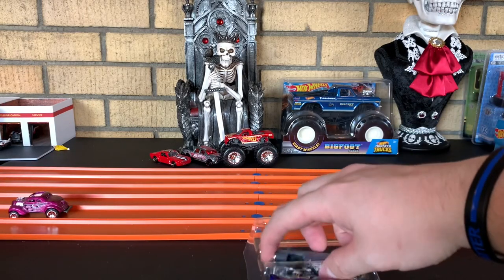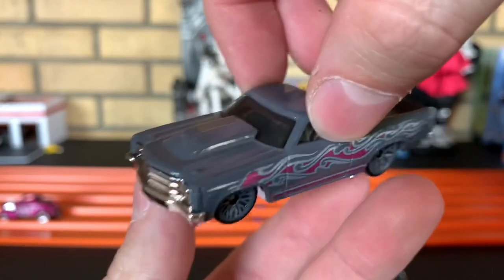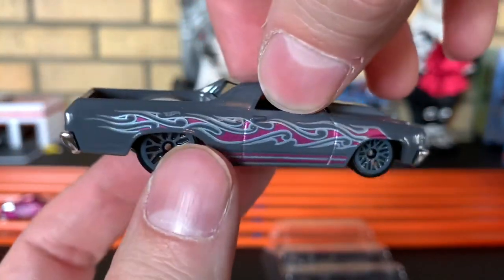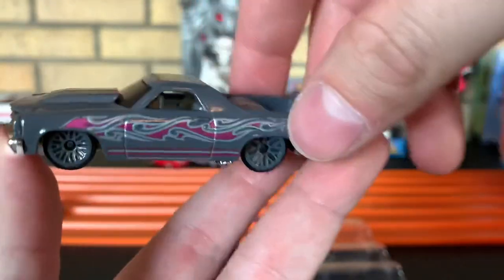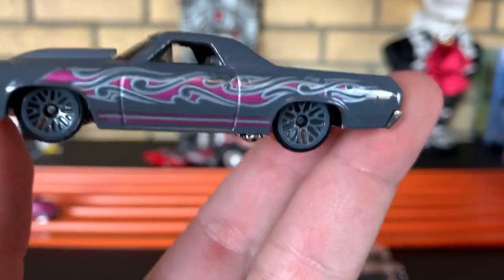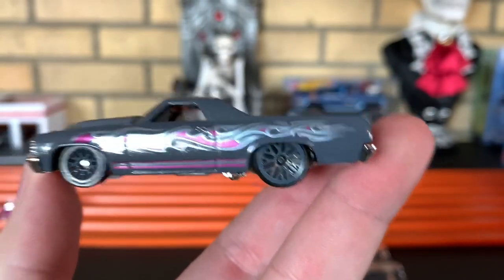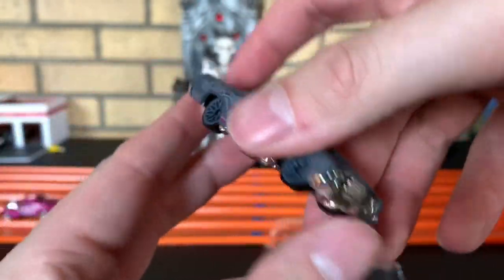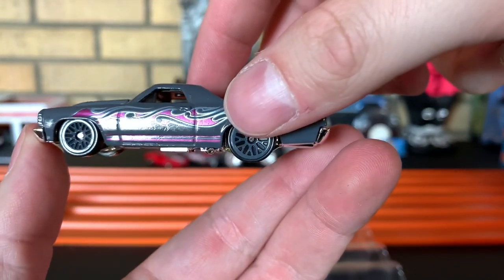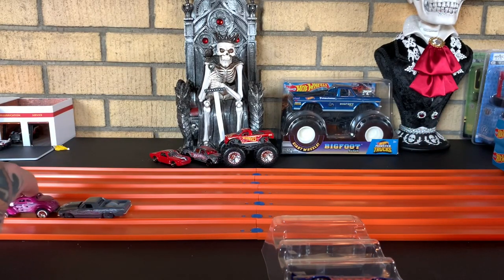Next up, we have the 71 El Camino. Slammed to the ground. I love the purple flames they went with on this, especially with the charcoal wheels. The gray or charcoal and the purple really match one another. Looks really nice. Nice little exhaust pipe right there in front of the rear wheels.